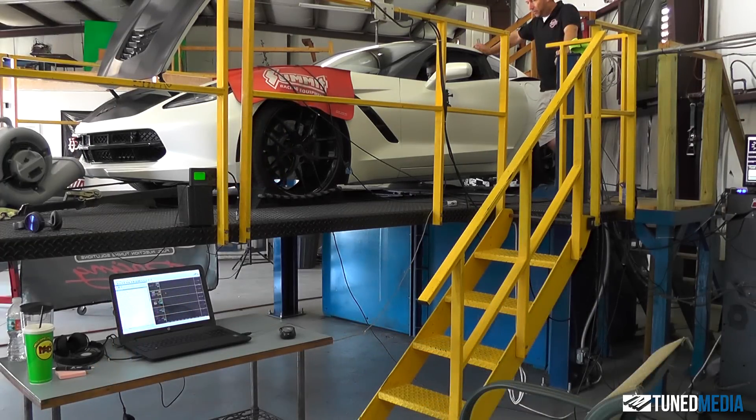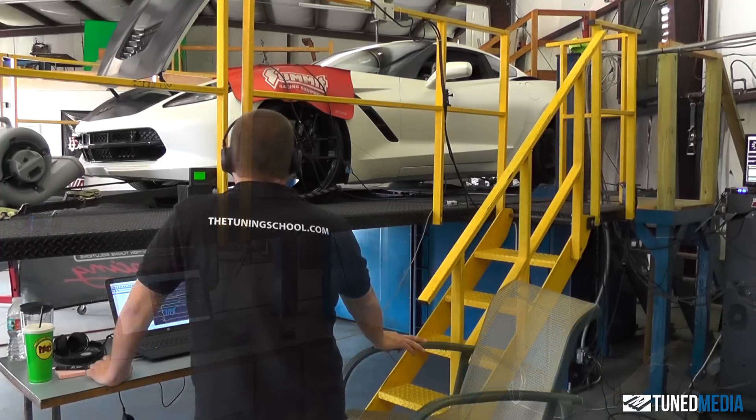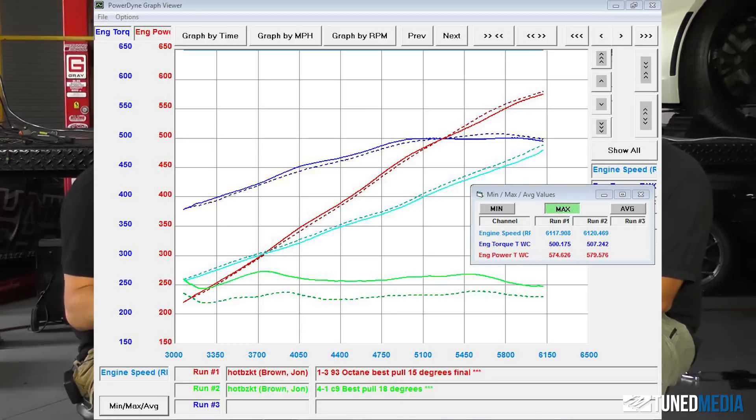We tried higher timing and it didn't really like it as much — tended to want to knock. We also tried the opposite way. What we do with all the fuels we're testing is we give them all as much of a chance as we can to make the best power. We tried richer, we tried leaner. It literally made the most horsepower out of the gate, as soon as we threw the first tune in there — which is our baseline tune, the best that the car did on 93 plus boosting. And we tried to get it to make more and it just wouldn't.